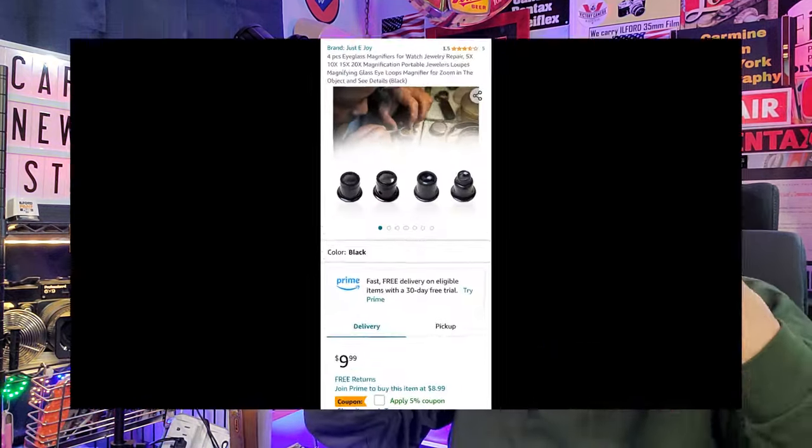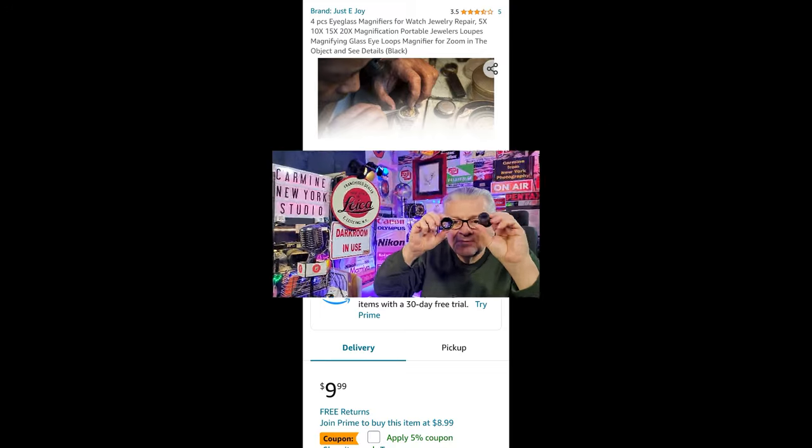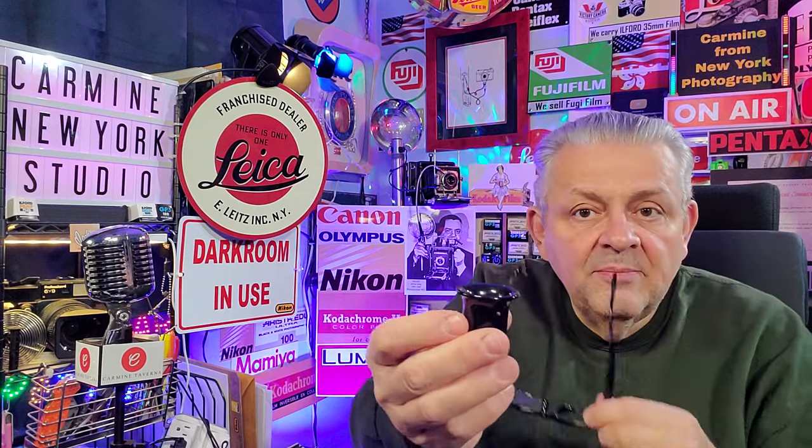Very inexpensive — loops, magnifying loops — very important. After you clean your lens, you want to use a loop and look at the elements to make sure you've got all the dirt off and all the little fibers from the cotton swabs. A set of five of these at different magnifications — very inexpensive and they're plastic, which keeps the price down. They're built to go in your eye so you can have two hands free and work on your lens and camera.